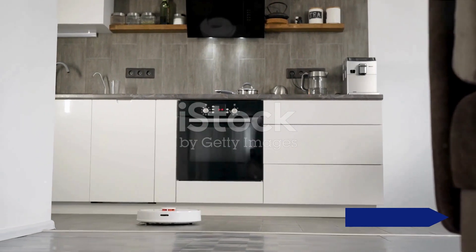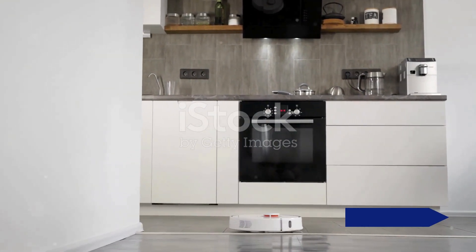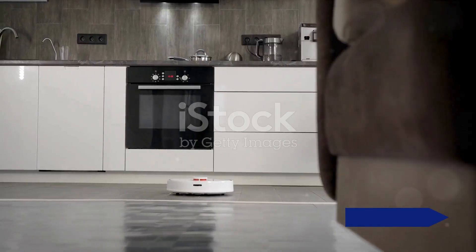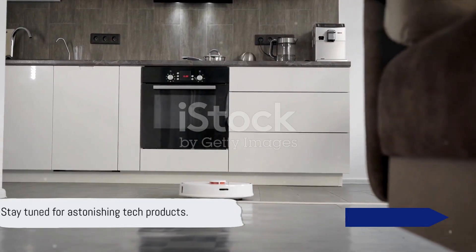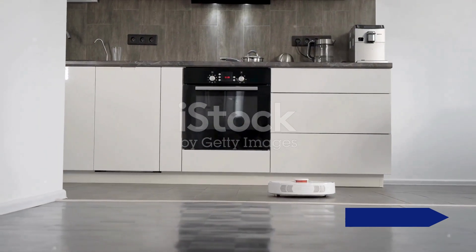From gadgets that make life easier to devices that transport you to other worlds, there's something for everyone. So prepare to be amazed. Stay tuned as we unfold some of the most astonishing tech products that you might want to add to your collection.